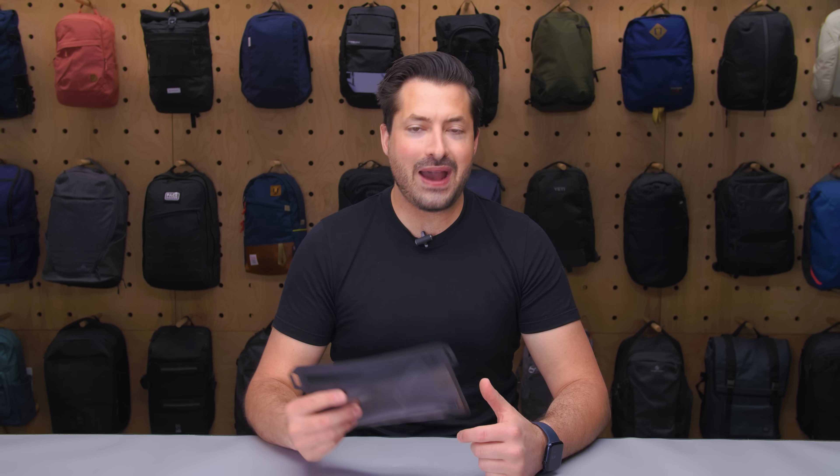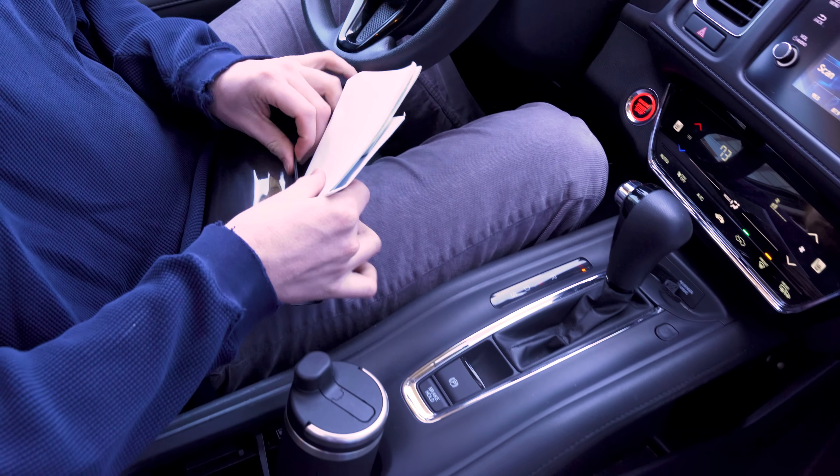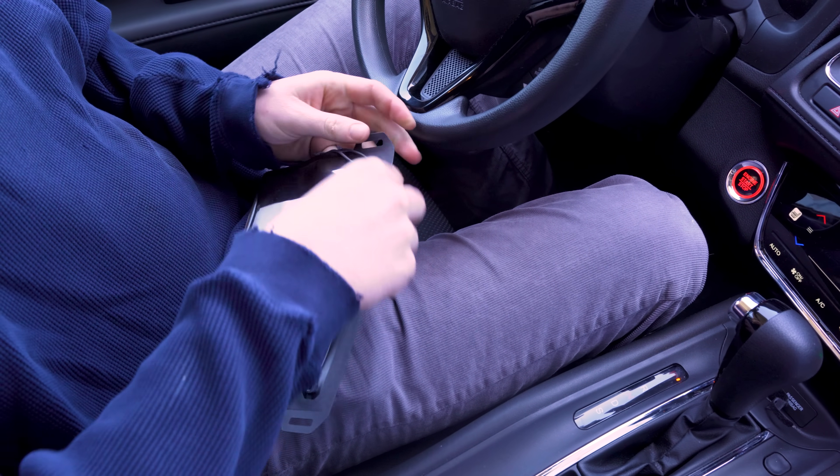Plus, it functions well as a regular pouch. Bring along any documentation you don't want to leave in the car and know it's protected from the elements if you decide to explore a scenic river or lake.